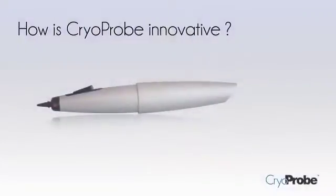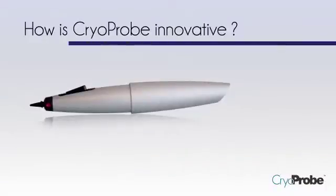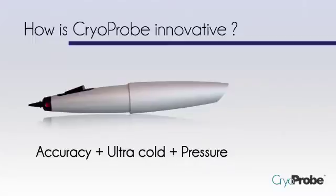This is a brilliant device, yet it's amazingly simple. It's the single most innovative technological advance in cryosurgery in decades. What makes CryoProbe unique? It's a combination of three factors, each of them unique to the CryoProbe: accuracy, ultra-cold, and pressure. Let's take a look at each of those points individually.